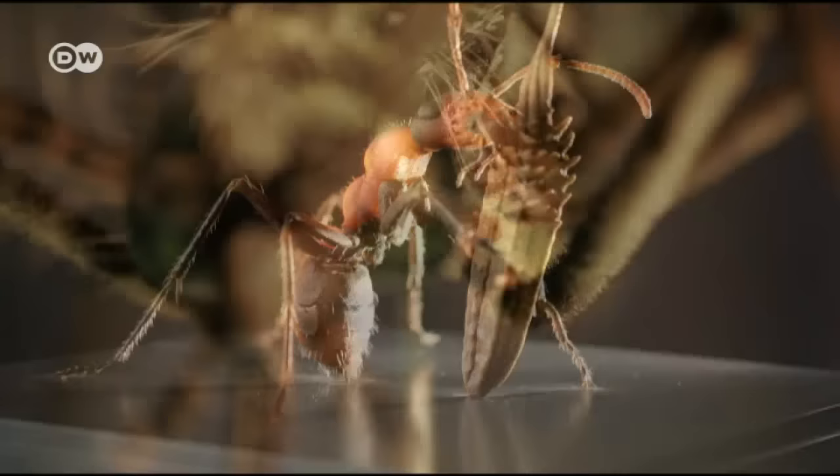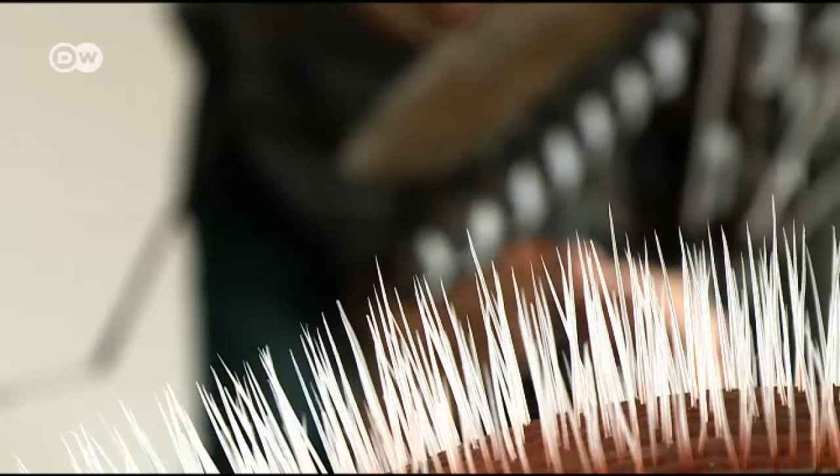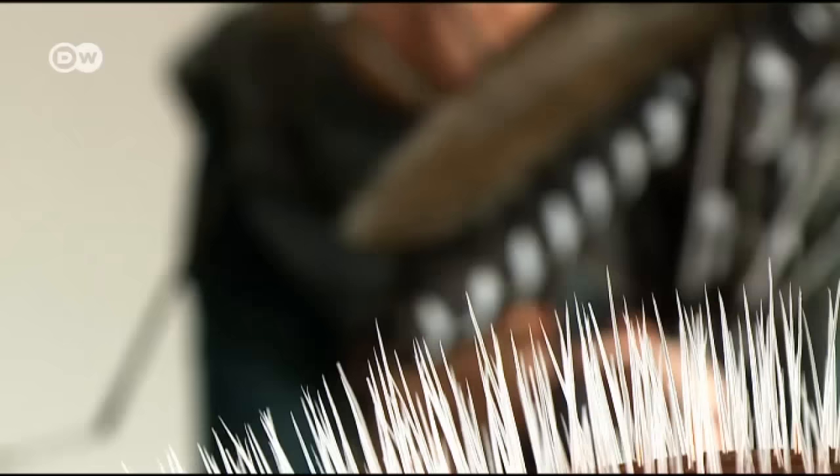Insects, spiders and other creepy crawlies — a hundred times larger than in real life. For some, a nightmare. But not for the creator of these replicas, Julia Sturz.